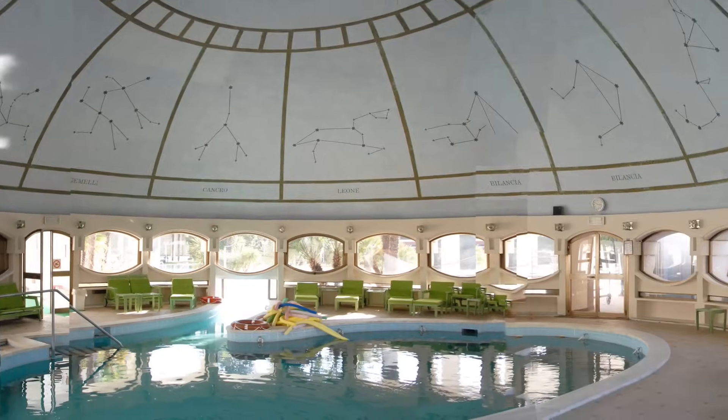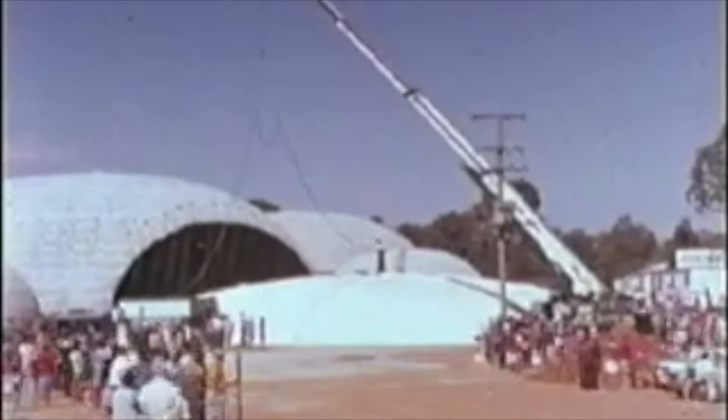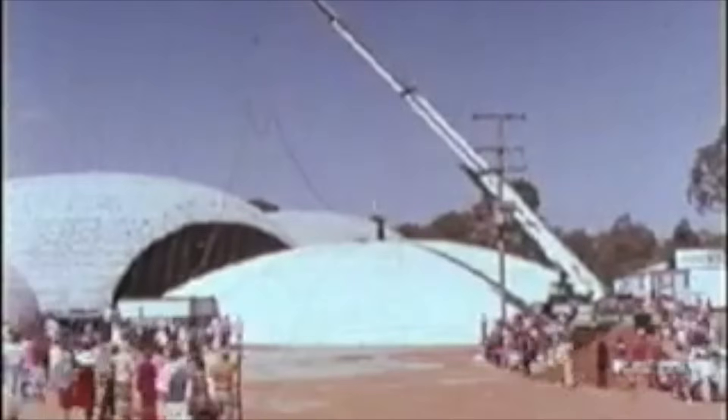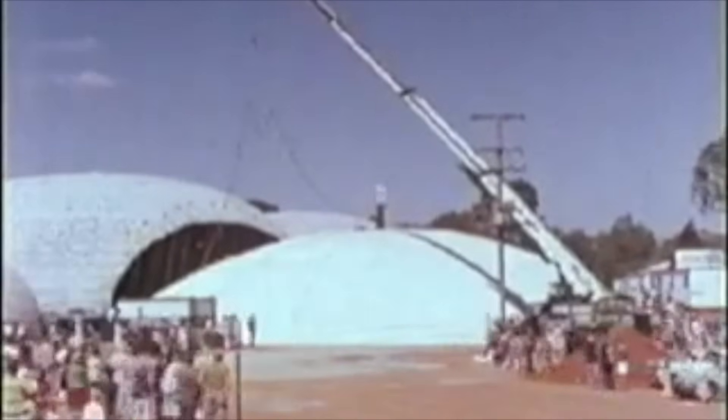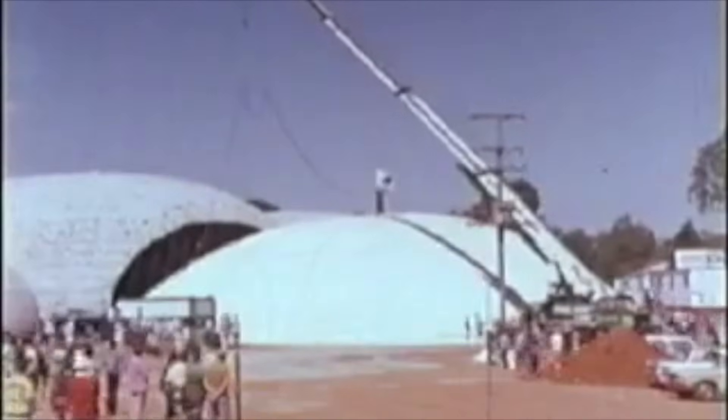The system started in the 60s when my father developed this technology whereby he would pour wet concrete on the ground and then using low air pressure inflate it into shells that range from 20 to 40 meters — that's 120 feet in diameter.